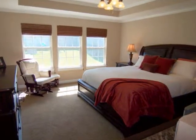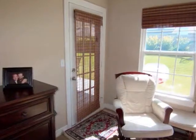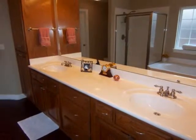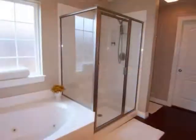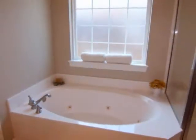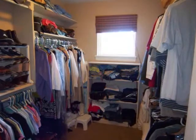The master suite is ideal for large furniture, with a raised ceiling and access to the patio. The master bath has double vanities, a separate glass shower, relaxing whirlpool tub, and a large walk-in closet.